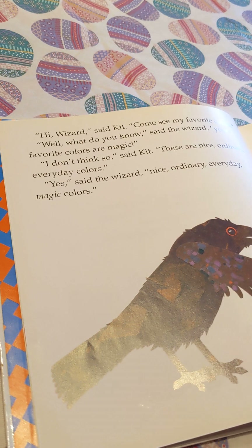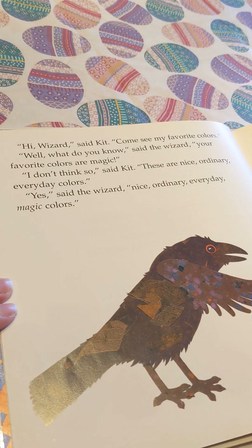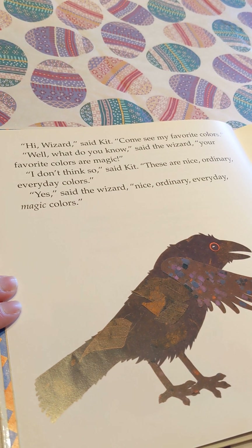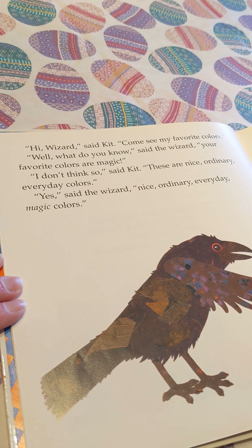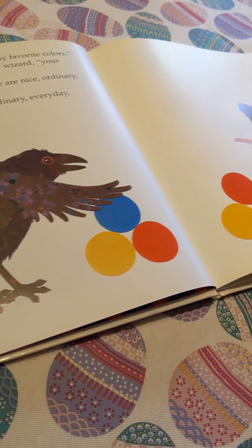It says, 'Hi, wizard,' said Kit. 'Come and see my favorite colors.' 'Well, what do you know,' said the wizard. 'Your favorite colors are magic.' 'I don't think so,' said Kit. 'These are nice, ordinary, everyday colors.' 'Yes,' said the wizard. 'Nice, ordinary, everyday, magic colors.'